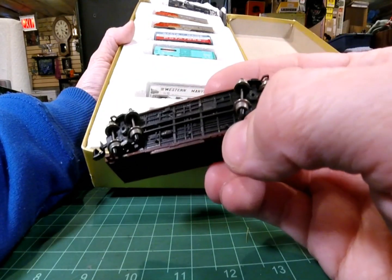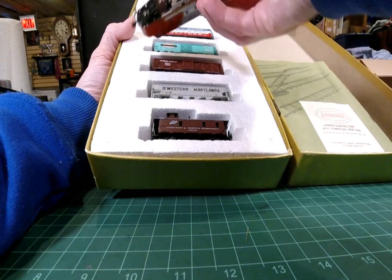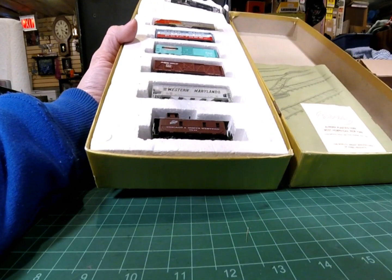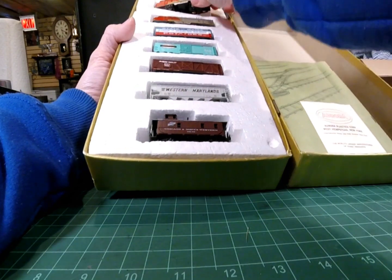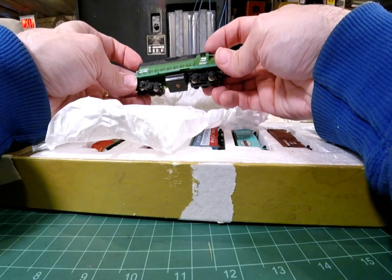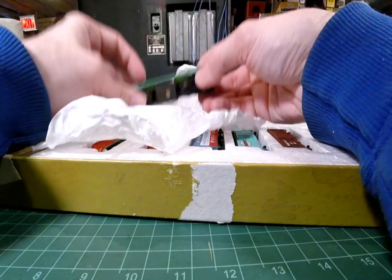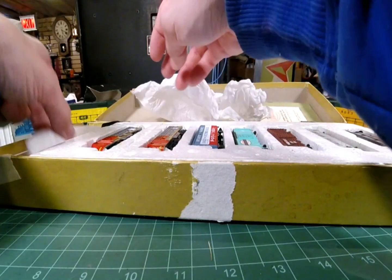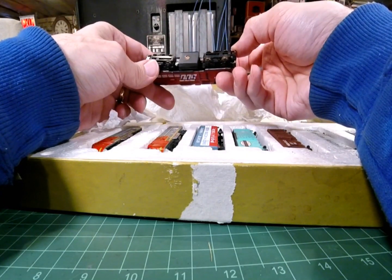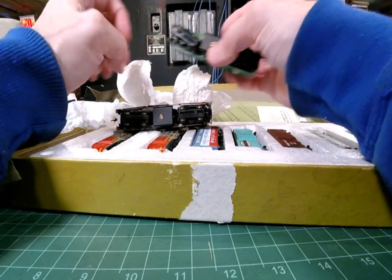Let's see what this engine says on it - Trix. This one probably says the same thing - yep, Trix. This must be the dummy. What do we got up on top here? Nice dummy of a Burlington Northern. Actually, that's not a dummy - that's actually a powered unit? Seems awful light but I can see gears in there. This one's a little heavier. This says Lifelike on it. This one also says Lifelike - must be missing the core weight, really light.